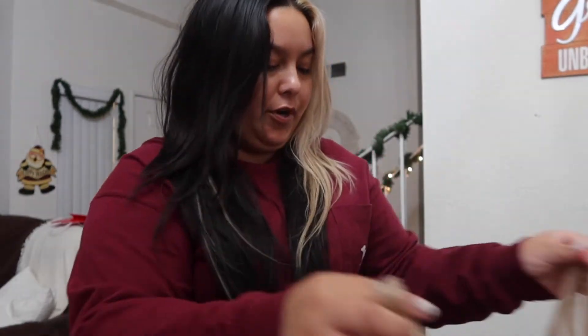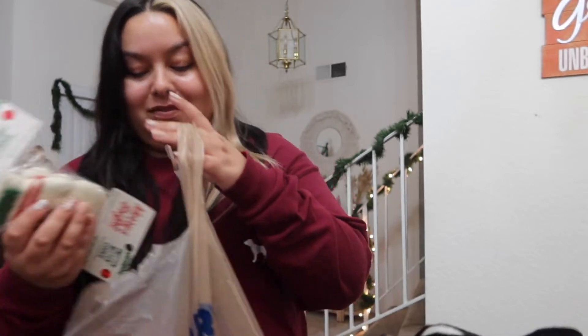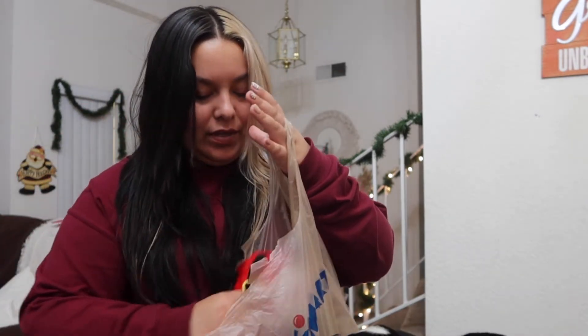Let me show you guys what we got from PetSmart. My mom got this one for Stormy and this one for Ella — Ella doesn't like toys so that's why she never gets toys. My mom also got these for Stormy.